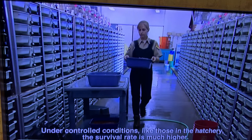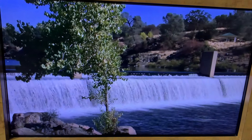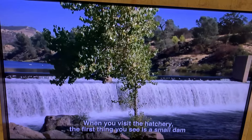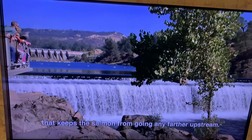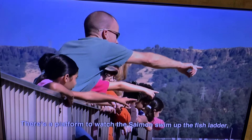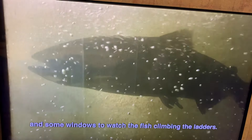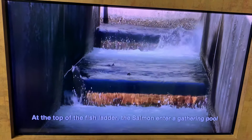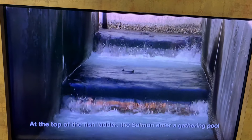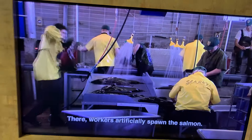Under controlled conditions, like those in the hatchery, the survival rate is much higher. When you visit the hatchery, the first thing you see is a small dam that keeps the salmon from going any farther upstream. There's a platform to watch the salmon swim up the fish ladder, and some windows to watch the fish climbing the ladders. At the top of the fish ladder, the salmon enter a gathering pool, where a mechanical arm sweeps them into the main hatchery. We'll go visit that.